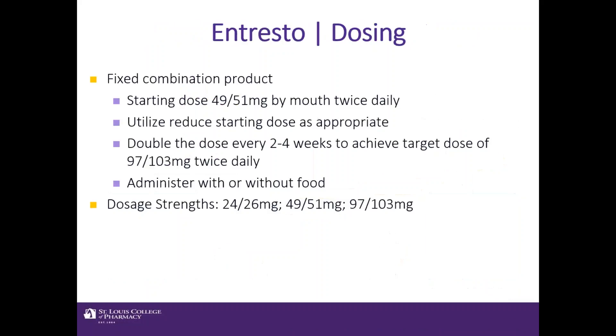This new agent, Entresto, comes as a fixed combination. The starting dose is 49/51 milligrams by mouth twice a day, which can be taken with or without food. Reduced starting doses are also available. The approach starts with 49/51 mg and we double the dose every two to four weeks to achieve a target dose of 97/103 milligrams twice a day. Dosage strengths range from 24/26 milligrams all the way up to the target dose of 97/103 milligrams.